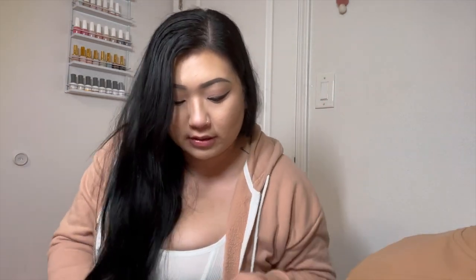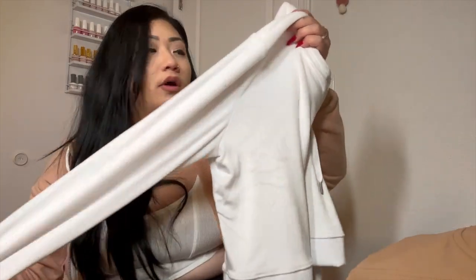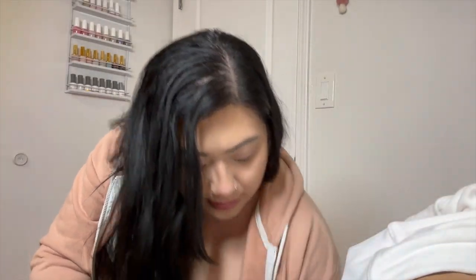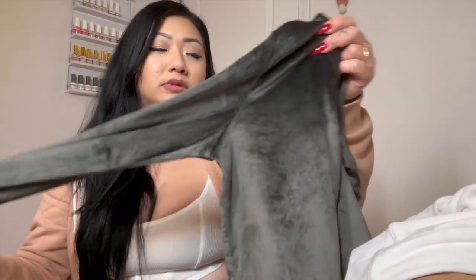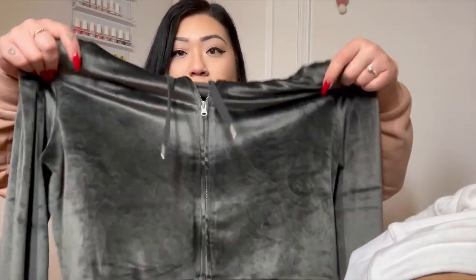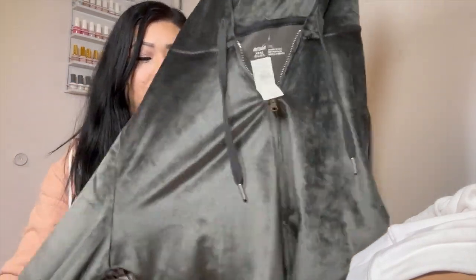Moving on to Aerie, one of my favorite stores. The first thing I got was this suede, really soft, cropped zip-up. I live in cropped zip-ups. It was originally $55 but I got it for $21 with 60% off. I also got this dark gray one, which I really love — super cute, super comfy. I wish they had more pants available, but it was mostly zip-ups, which is fine. Instead of paying $50 for one, it was like $50 for two — a really good deal. I'll probably lounge in these and wear them outside.